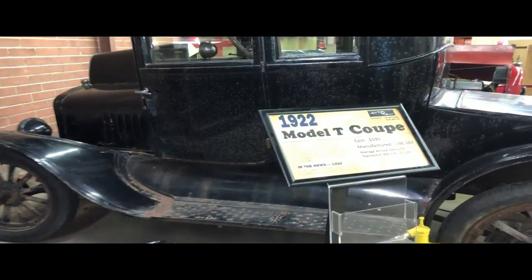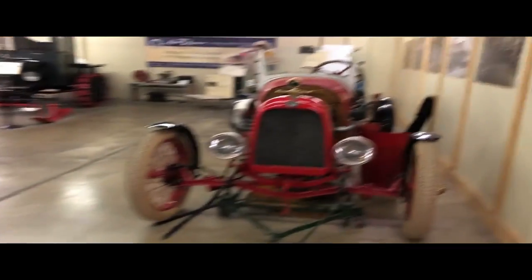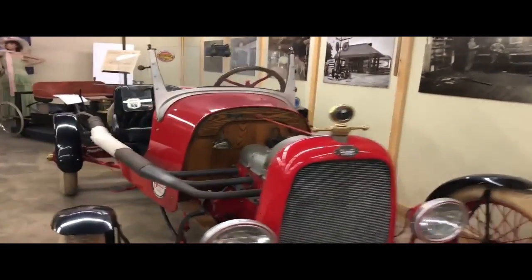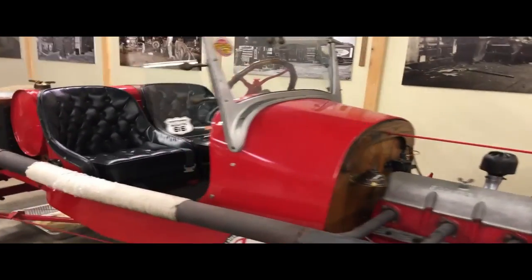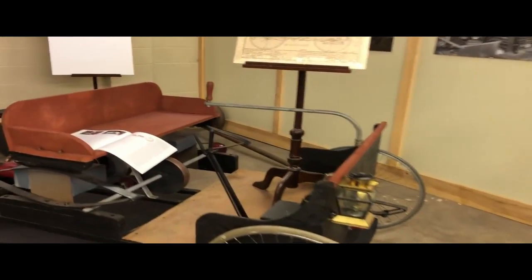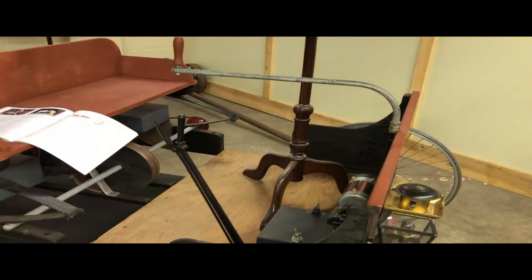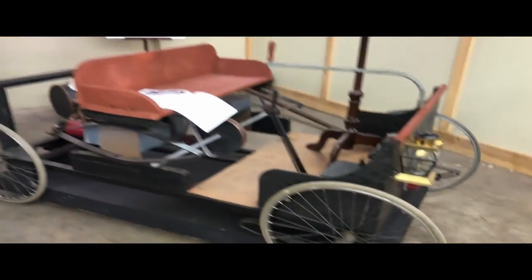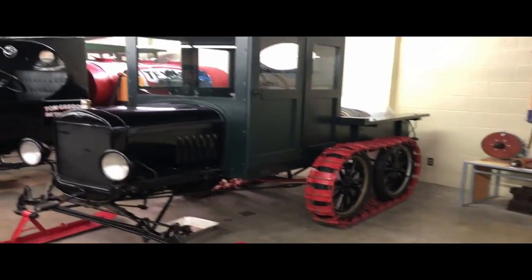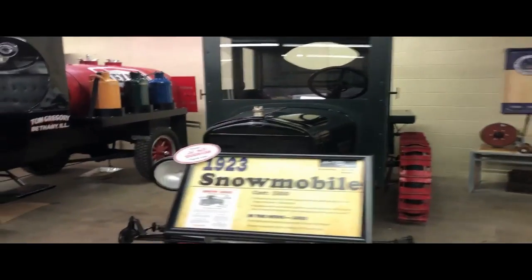Oil cans. A 1922 Model T Coupe. There's also what looks like a 1925 Cycle from 1896 — the first Ford car. Here's another — a 1923 Snowmobile, $350.